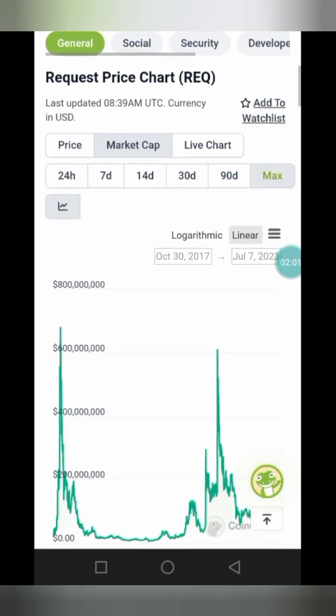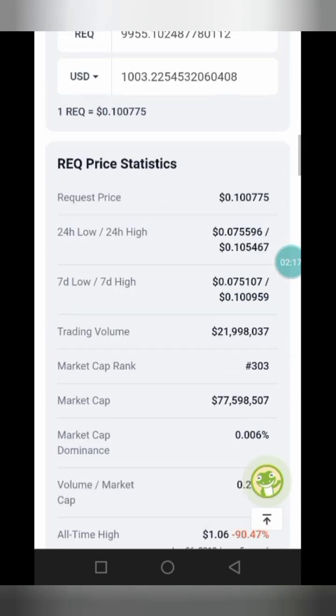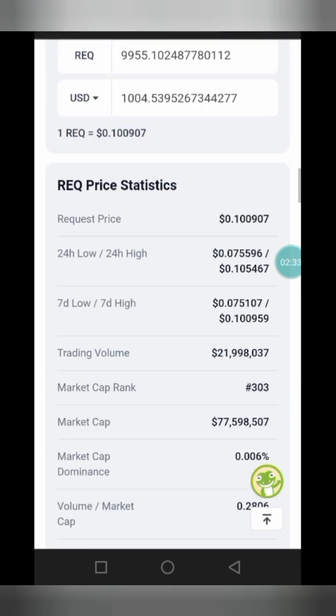As you can see, the last all-time high market cap of this project was October 30, 2017, and as of then the all-time high market cap was above 600 million dollars. Now let's check the previous all-time high price of this token. The all-time high price was on June 6, 2018 — over five years ago — and as of then the price was sitting at one dollar.